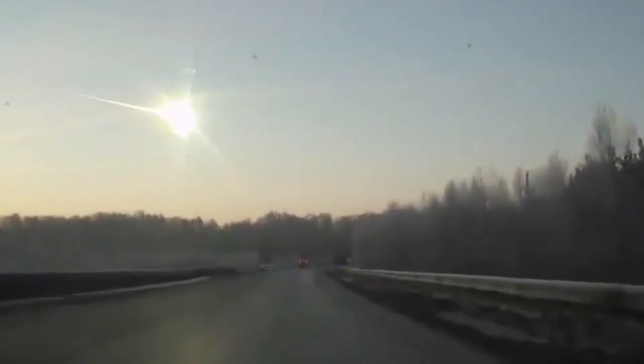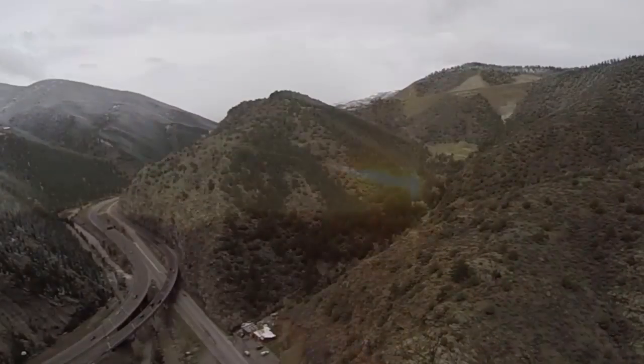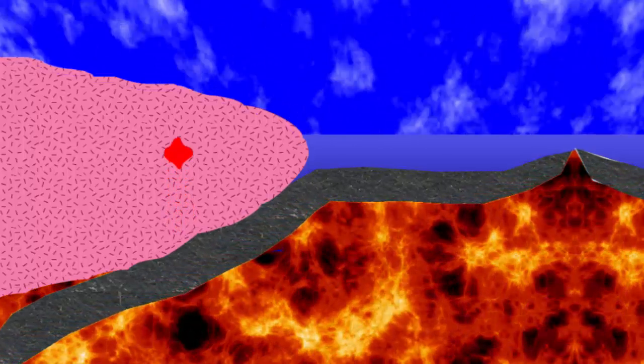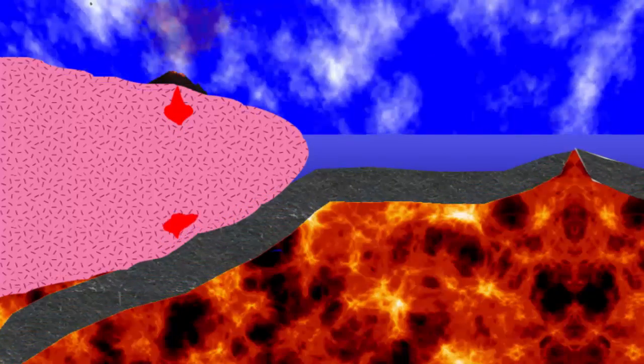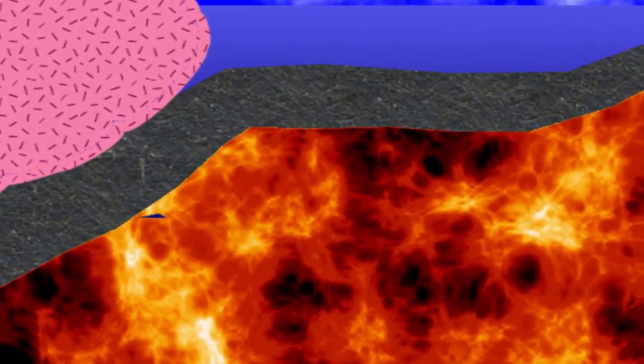The bottom line is that metamorphic rocks are made in places of dramatic impacts, mountain building, igneous events, deep subduction, and fractured rock. With temperature being the main player in all these metamorphic environments, we will take the time in our next episode to explore temperature in the earth and how it varies with geologic environments, here on Earth Explorations.